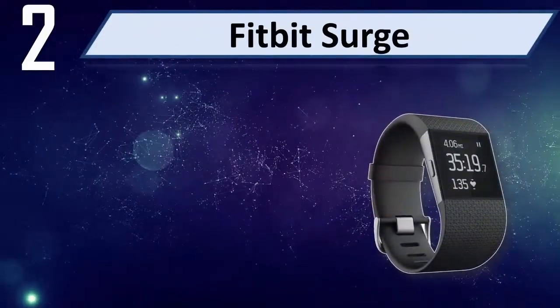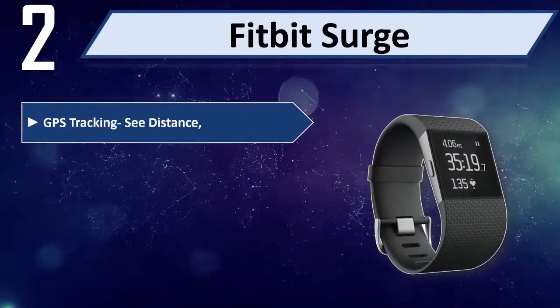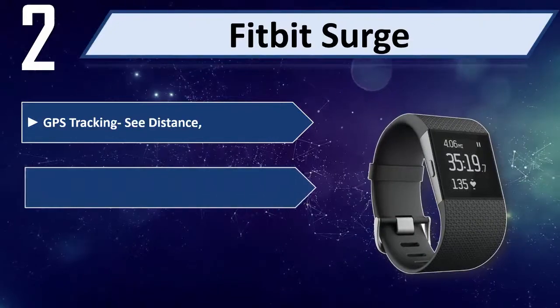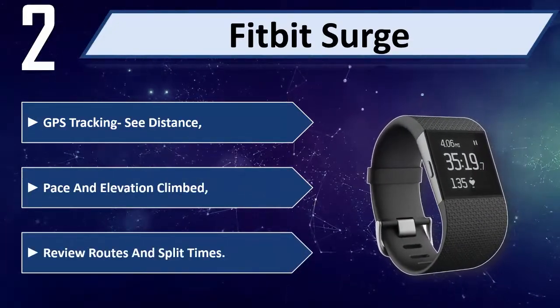Number 2: Fitbit Surge. Features GPS tracking to see distance, pace, and elevation climbed. Review routes and split times.